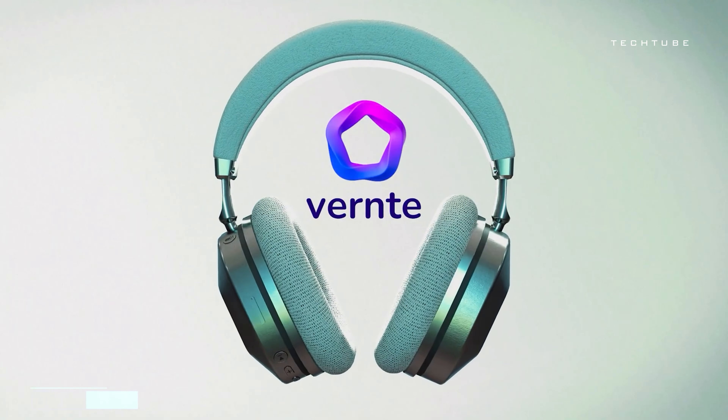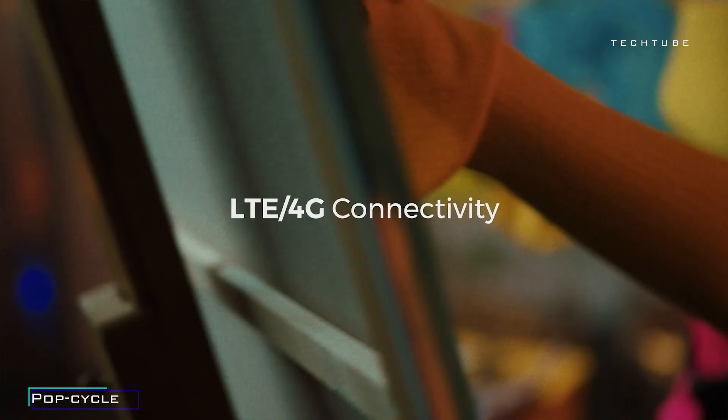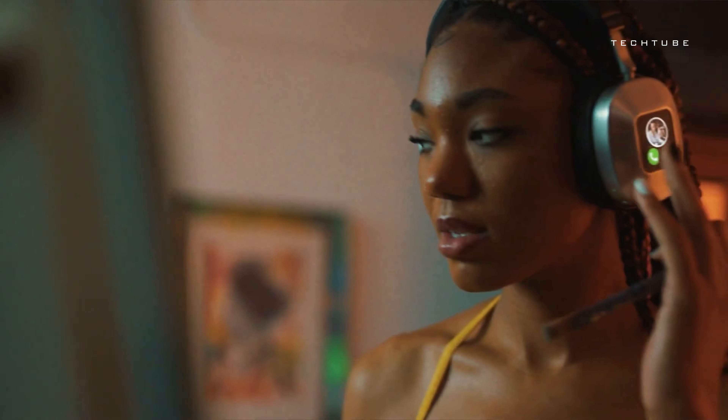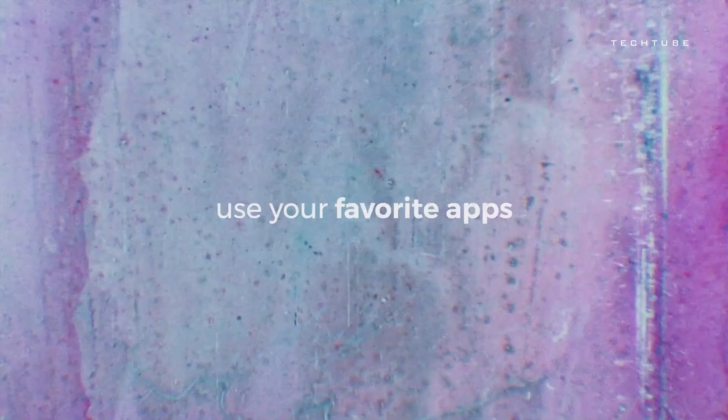You know what's a game-changer in the headphone world? Imagine a pair of headphones that not only deliver exceptional sound quality, but also come with a twist. Meet the latest innovation: headphones with built-in 4G connectivity. These headphones are more than just your typical audio gear — they're like a mini smartphone on your ears.